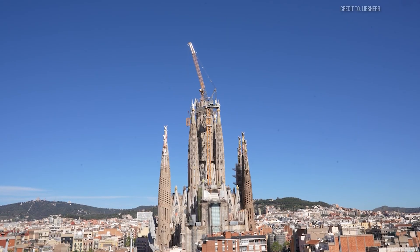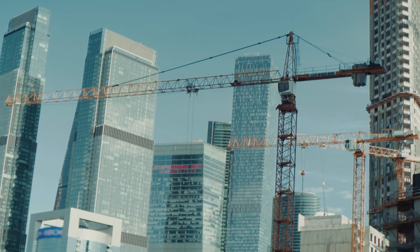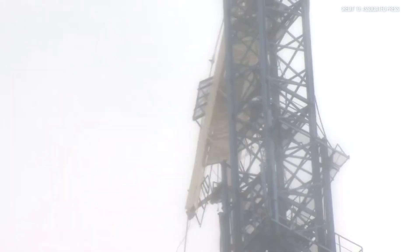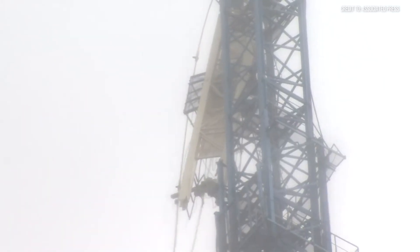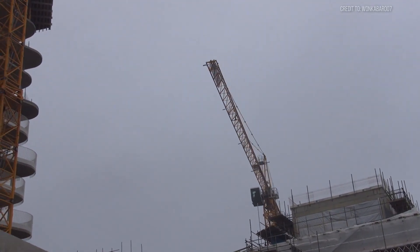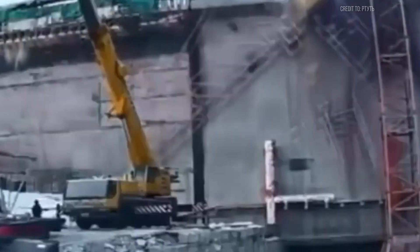These machines represent marvels of modern engineering pushing the boundaries of what we can build. But the hard truth remains: they're not invincible against nature's full arsenal. To truly understand how they hold up when disaster strikes, we need to examine the real battles — dramatic moments when cranes faced the unbridled fury of nature head-on, without warning or mercy. Let's start with a monster storm that pushed these construction giants to the absolute edge of their capabilities and beyond.